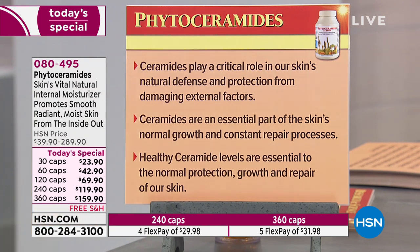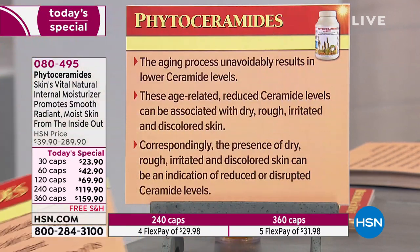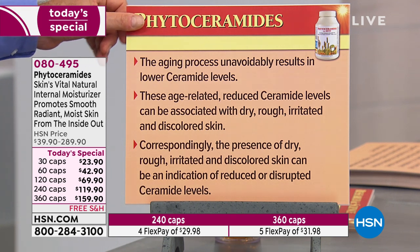Ceramides play a critical role in the skin's natural defense and protection from damaging external factors. They are an essential part of the skin's normal growth and constant repair processes. Healthy ceramide levels are essential to normal protection, growth, and repair. If you look at skin with low ceramide levels, it's unhealthy skin with problems. The aging process unavoidably results in lower ceramide levels, associated with dry, rough, irritated, sensitive, and discolored skin.